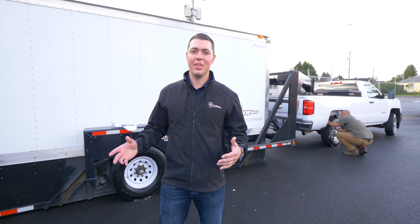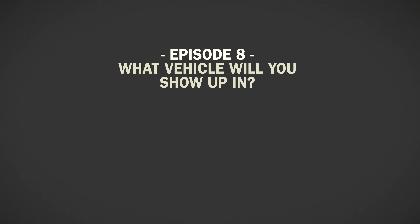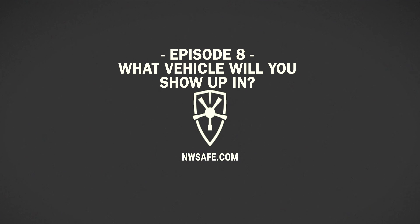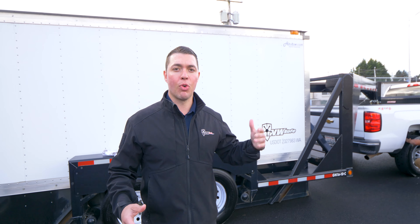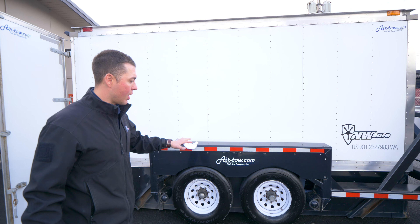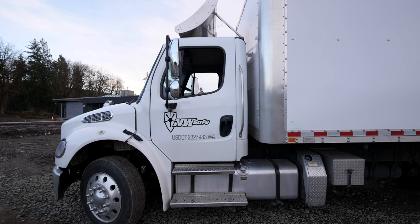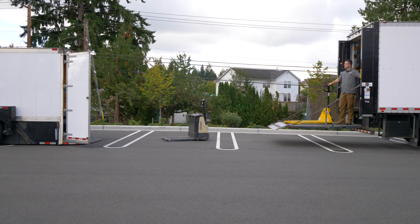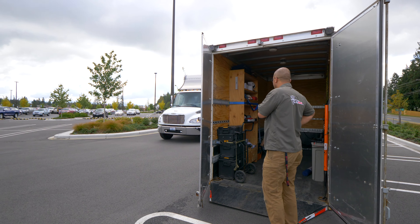One question we get here at Northwest Safe is what kind of vehicle are we going to show up to deliver your safe in. We have a couple different rigs that we'll show up with. One of them is this 14 foot custom built hydraulic trailer. Besides our 26 foot long Freightliner trucks with custom lift gates, we also have this truck and trailer option that can get us into some places that maybe the larger trucks can't get into.